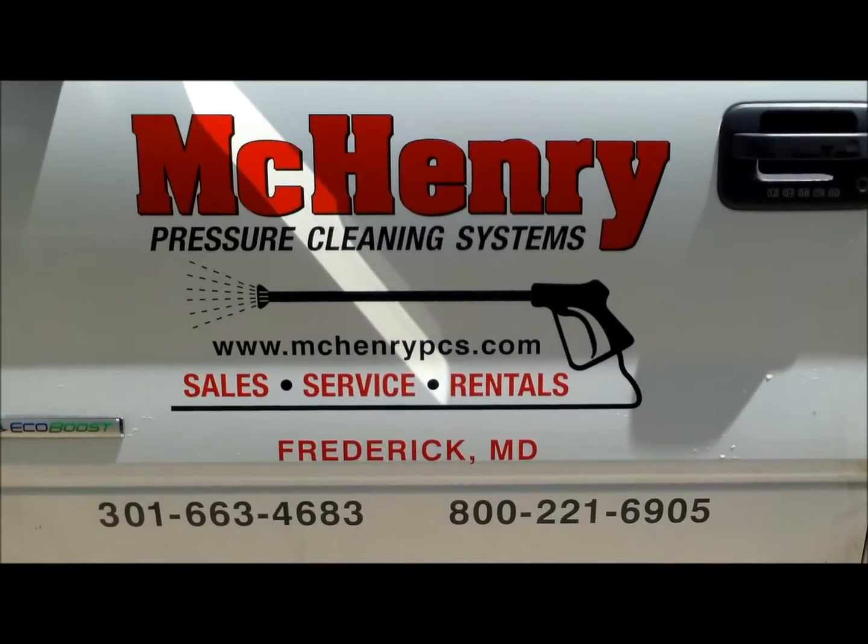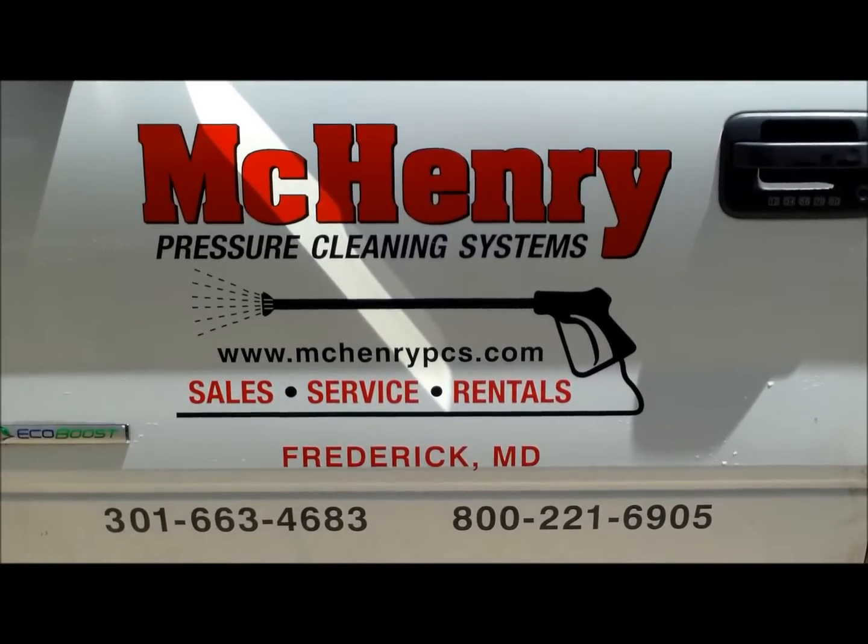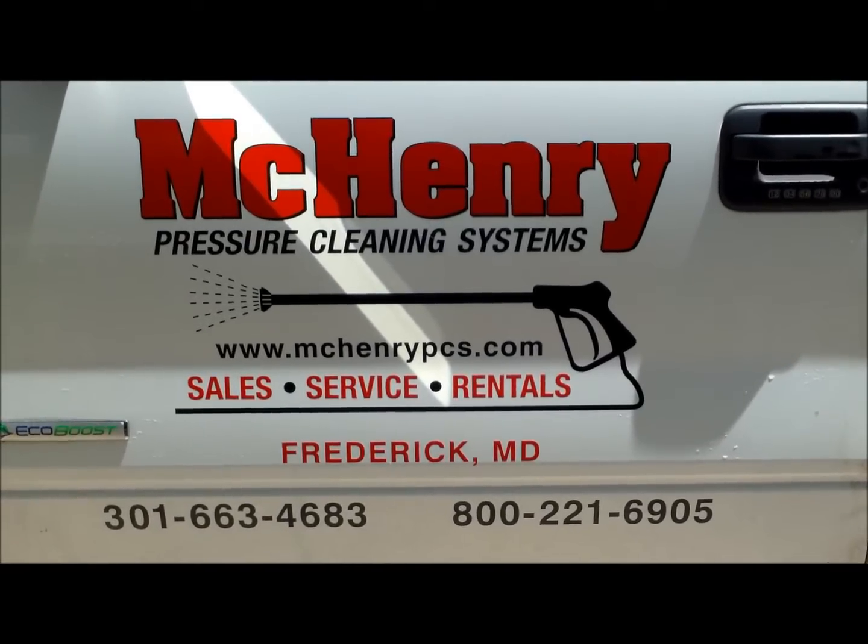Thank you for watching. This is McHenry Pressure Cleaning Systems out of Frederick, Maryland — wash water reclaim and processing system.